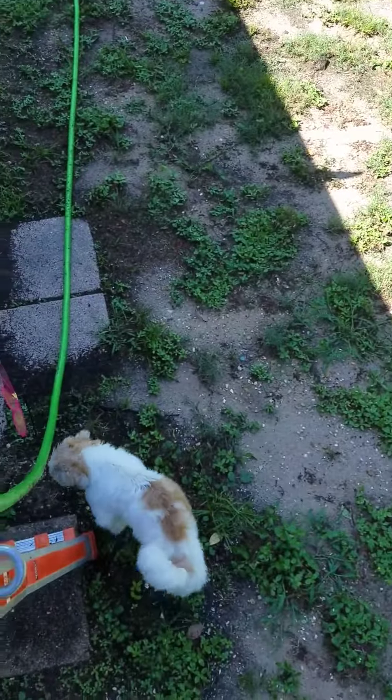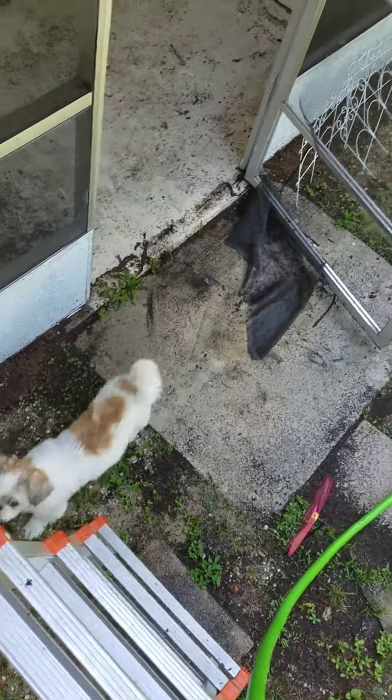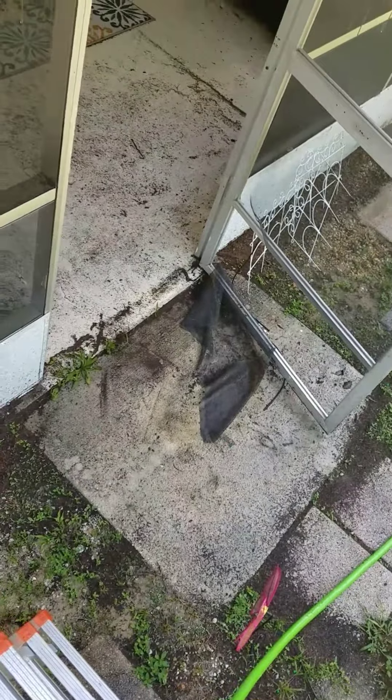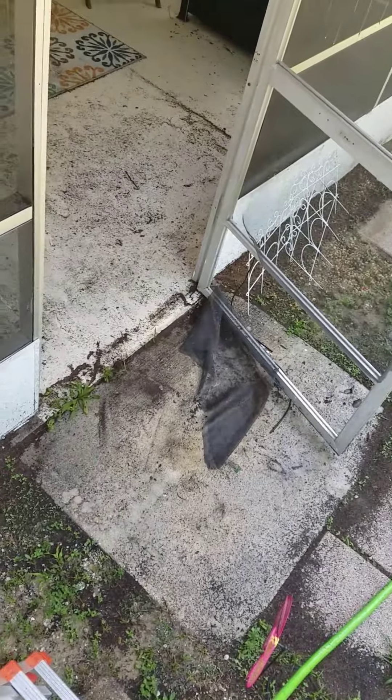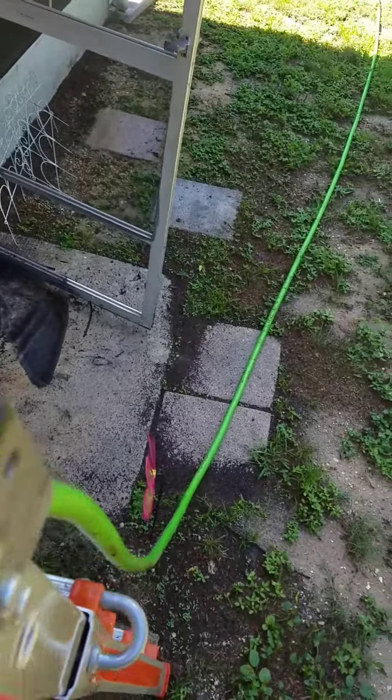So this is my backyard. I'm slowly working on it. We put up this cute little fence to keep in my dog. There's my dog Patches. There's where you can see he busted through the screen, so that is one of the things on my list to fix.